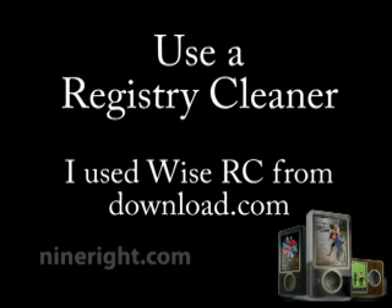I used one from download.com — it was basically free. I just downloaded it and ran it. And ever since then, I've been able to download and sync my 20 gigabytes of music, which basically took almost an hour to sync to my device, but it worked without any hiccups. So I was quite thankful for that.